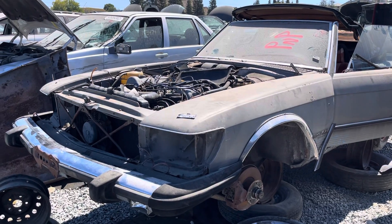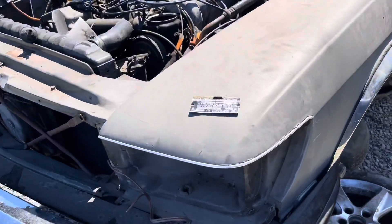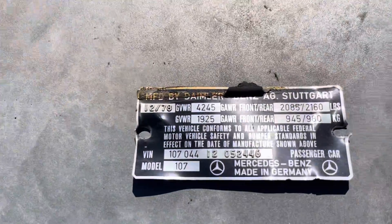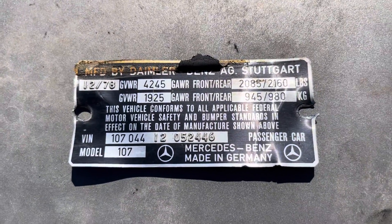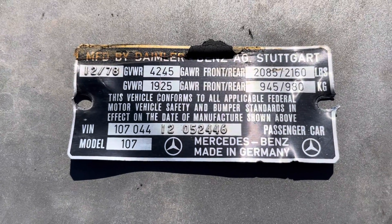We are at Pick and Pull in Rancho Cordova, California. This is a 1979 450 SL. It was number 52446 off the line.